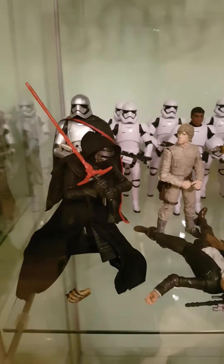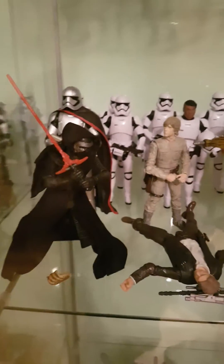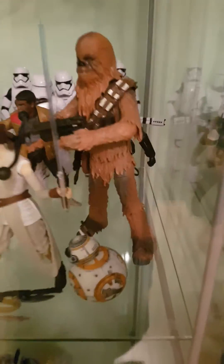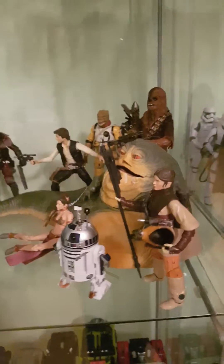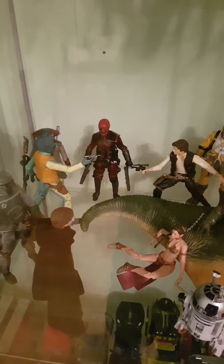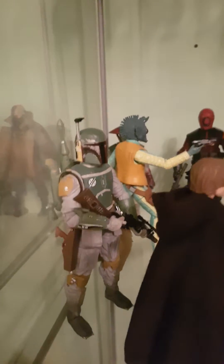And here is the Force Awakens cabinet. And this is Jabba's Palace with a mixture of the cantina scene. Look at that Boba Fett — awesome figure.